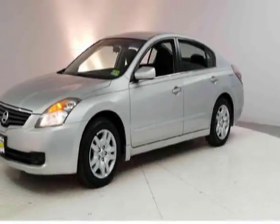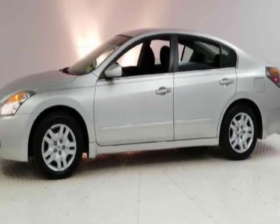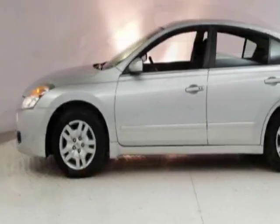Take a look at this 2009 Nissan Altima. This Altima has just under 60,500 miles. This vehicle has a limited warranty.